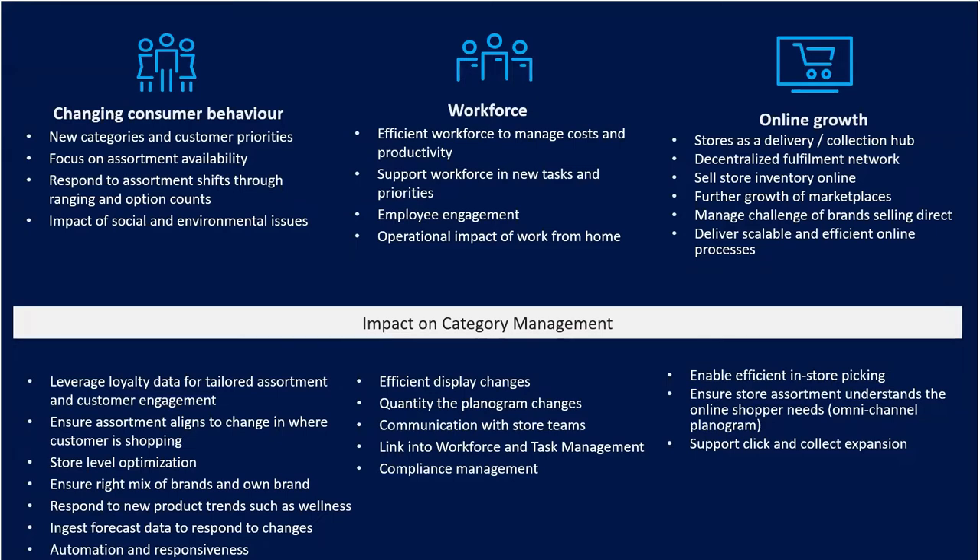Online growth has had a major impact across all sectors, most noticeably in grocery. We've seen stores developed as delivery and collection hubs, decentralised fulfilment networks, the ability to sell store inventory online, and a mixing of dark stores and fulfilment centres. These challenges mean you need efficient in-store picking. When planning your assortment and space, it's no longer just about the in-store customer — you must understand the omni-channel customer, including how aisle widths and store layout accommodate store colleagues picking orders.